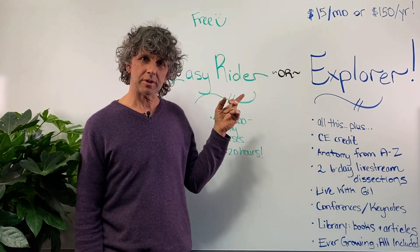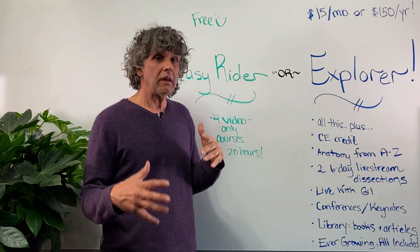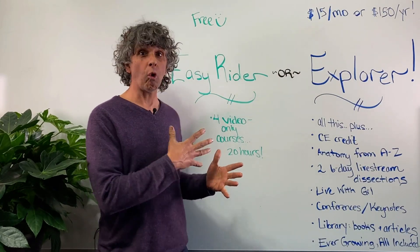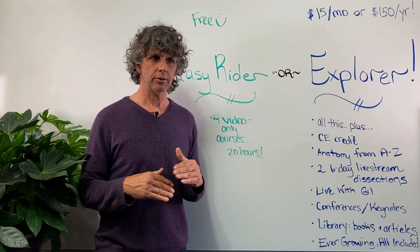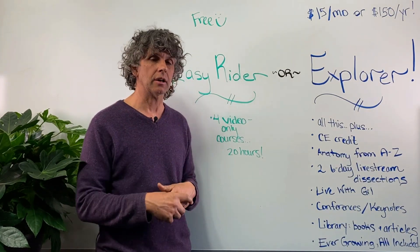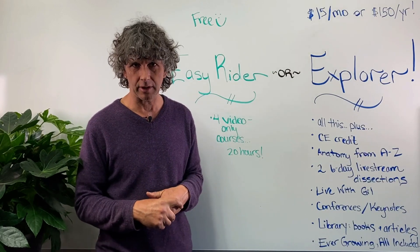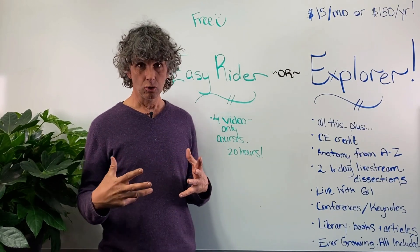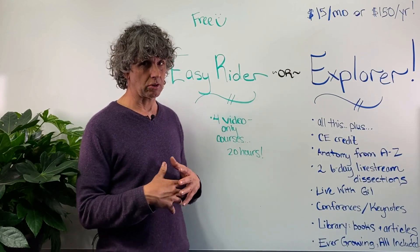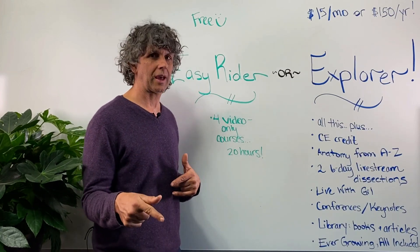I have the Easy Rider membership — it's free, you can't go wrong. I've got four video-only courses that will take you through the story of integral anatomy and the arc of my learning curve over the last three decades of my career. It's a profound education in integral anatomy and a new way of seeing the body. I think you'll really enjoy it and benefit from it both personally and professionally.